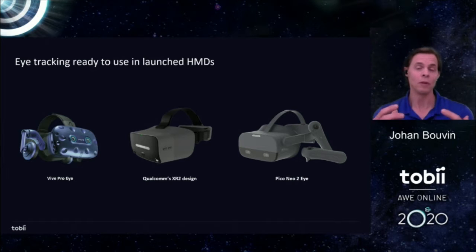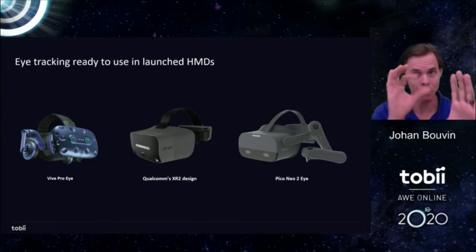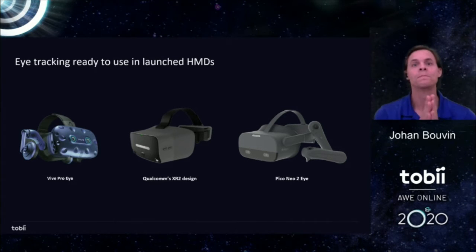Eye tracking has been around for quite a long time — it's probably close to 100 years since the first manual eye tracking started, simply a picture with a hole in the middle and a physician observing a patient through that hole to see where the eyes moved. Over time these became automated machines, first very expensive ones for research. But in the last two decades, eye tracking has made it into more and more affordable devices, and today you'll find eye trackers integrated in consumer devices such as monitors, smartphones, laptops, and of course VR HMDs.